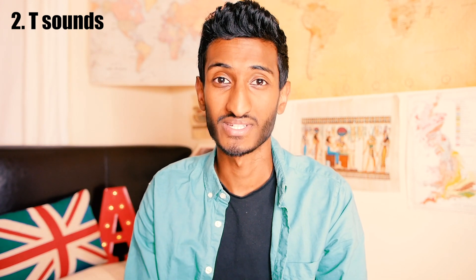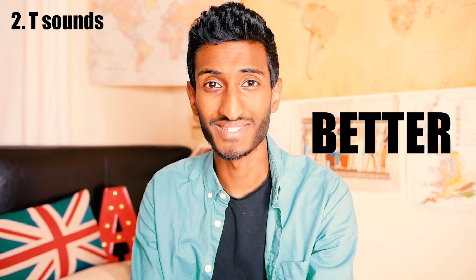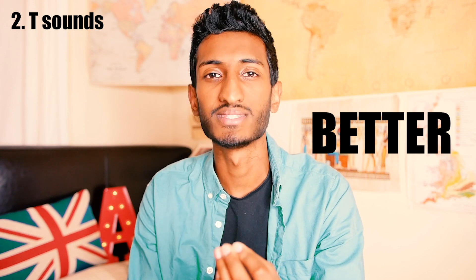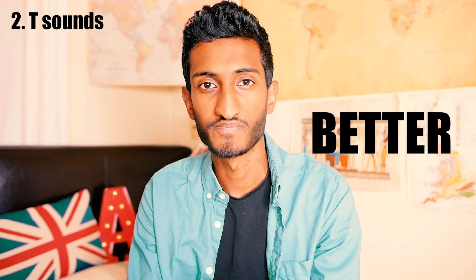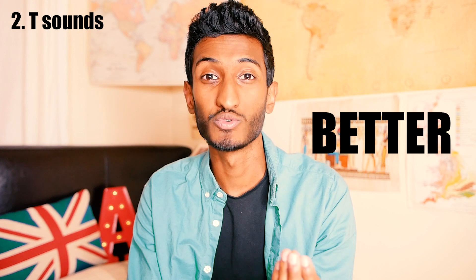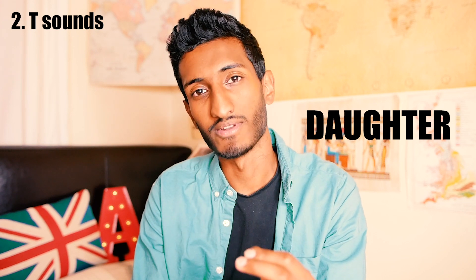Moving on from the A, which is a defining feature, the T is also a defining sound because we heavily pronounce our T in some words. For example, think about the word 'better' — 'that's much better'. You can hear I really heavily pronounce the T: 'better'. I don't go 'better' — I go 'better'. And think about the word 'daughter' — 'daughter'. We don't go 'daughter', we say 'daughter'. So the T is heavily pronounced.